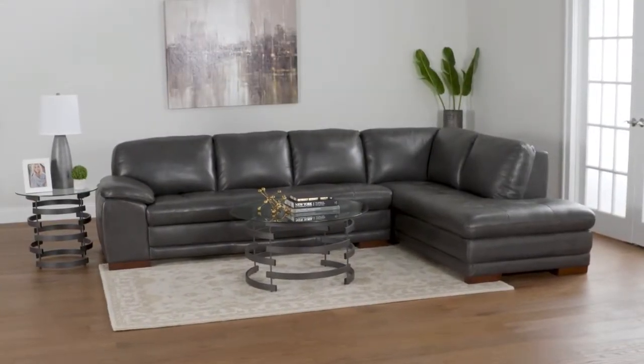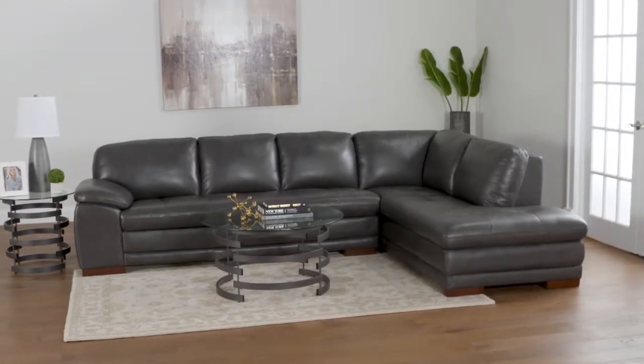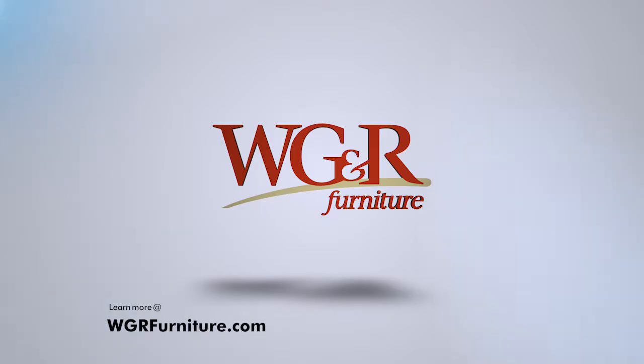It can be custom ordered in a variety of different leathers and can be ordered in other configurations to better fit your space. Learn more at wgrfurniture.com.